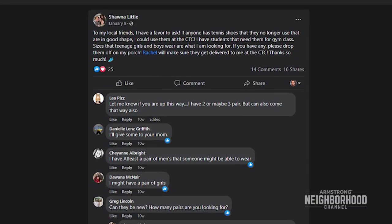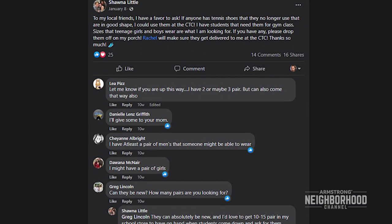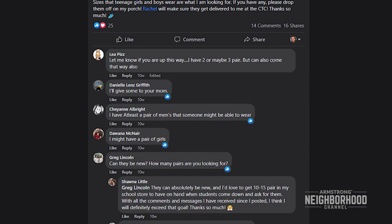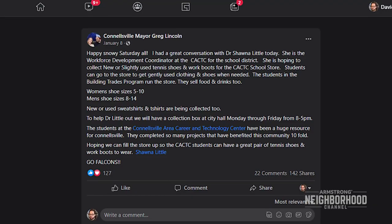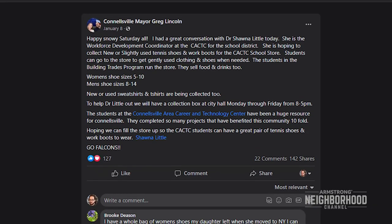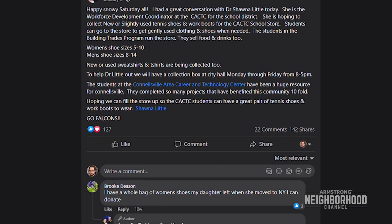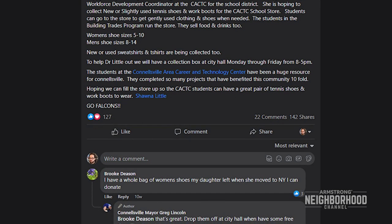So I put on my Facebook page, 'Hey, do any of my friends have any old tennis shoes they're looking to get rid of? I could use them up at the CTC store.' Well lo and behold, Mayor Greg Lincoln of the city of Connellsville shared that post and about an hour later it had been shared a hundred times. My page blew up with inquiries and donations, and that's how this whole thing got started.